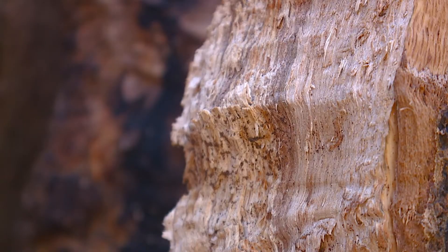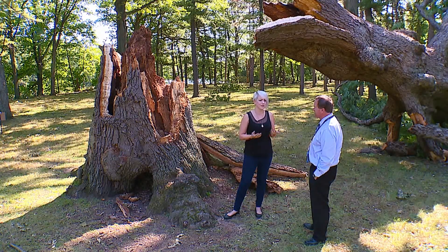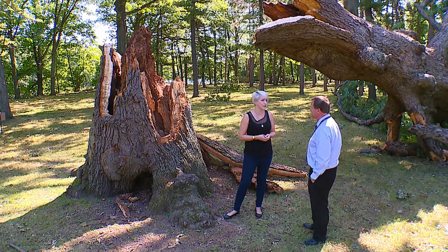This tree saw the founding of the United States, the founding of Cleveland, and lots of natural disasters apart from this. And then it was one microburst in this area over the course of 300 years that brought it down.